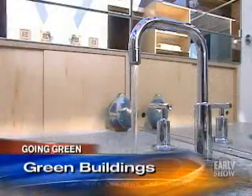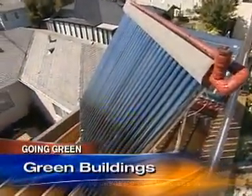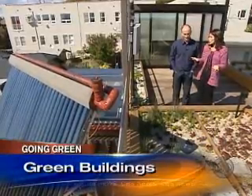The house also looks to the sun for its hot water. This is a solar water heating system — it heats the water for domestic use. On a day like today, we're going to get all the hot water we need from this. And it's Southern California, so it's sunny most of the time.